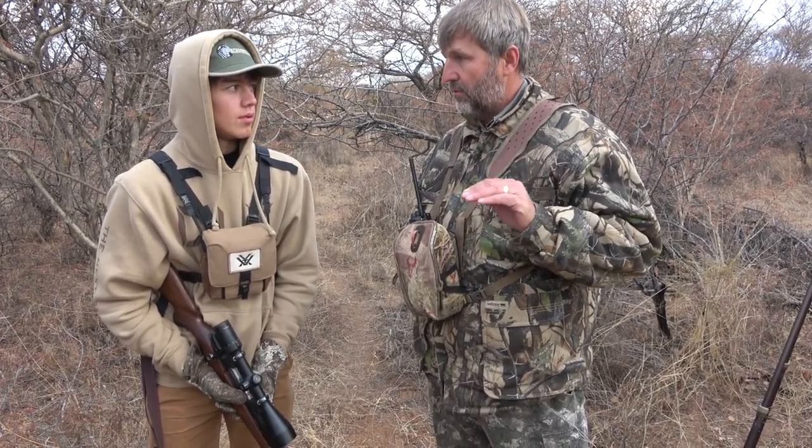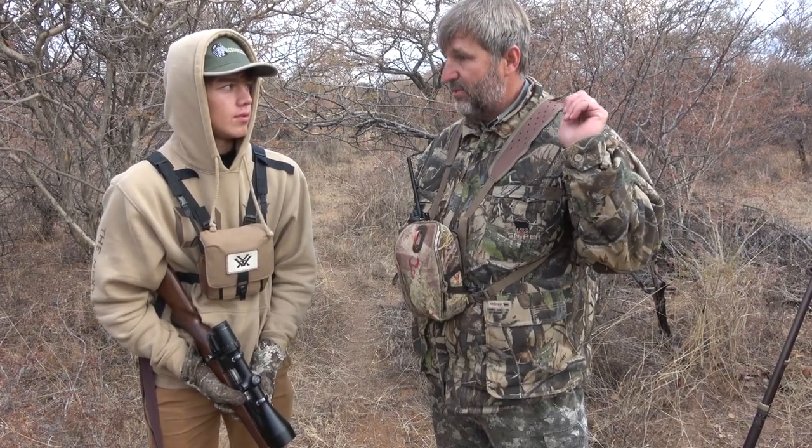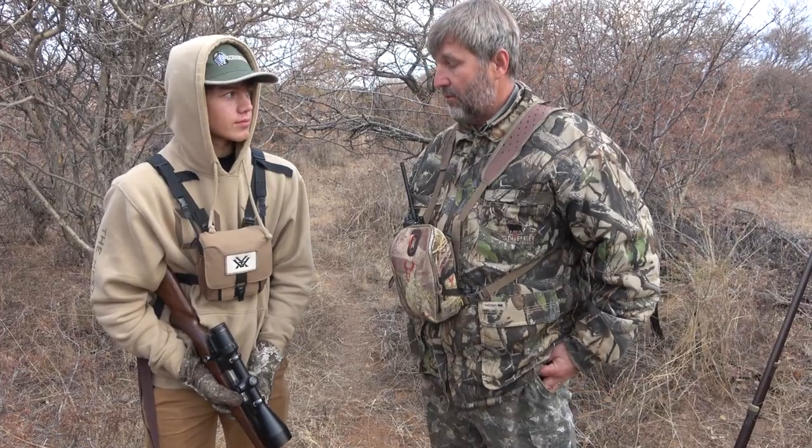The grass is extremely long, so make sure that you don't shoot the animal too high. When the grass is long, a lot of hunters tend to shoot the animal too high. I spotted some gemsbok here in the open area, so we're gonna go through these bushes and try to stop up there. Don't shoot it the same way you shot that waterbuck, then you're gonna be fine.